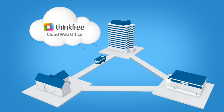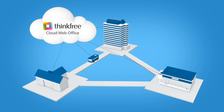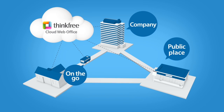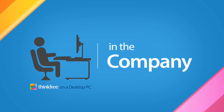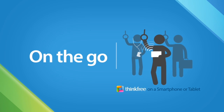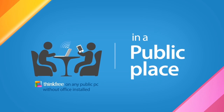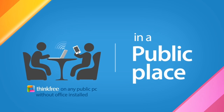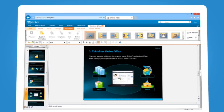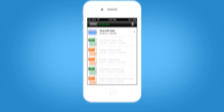ThinkFree is a cloud-based office application that allows you to handle all of your productivity tasks continuously, anytime and anywhere. On a desktop PC in the office, on a smartphone or a tablet, and any public PC without office installed, you can easily view, edit, and create documents in the web browser and mobile application.